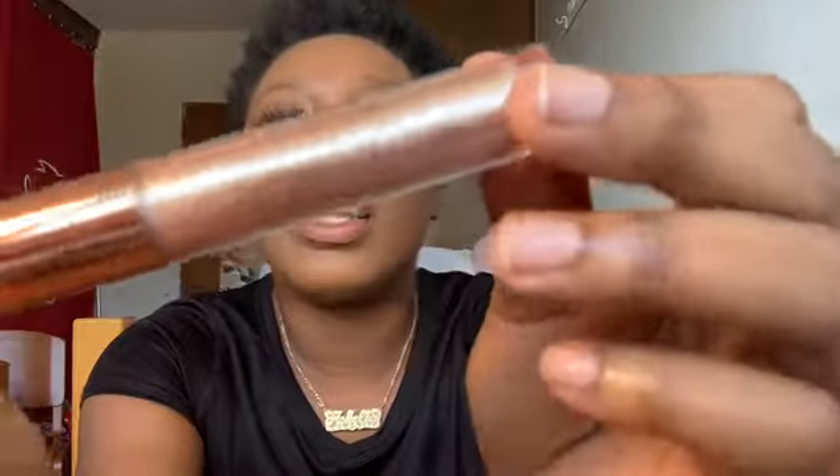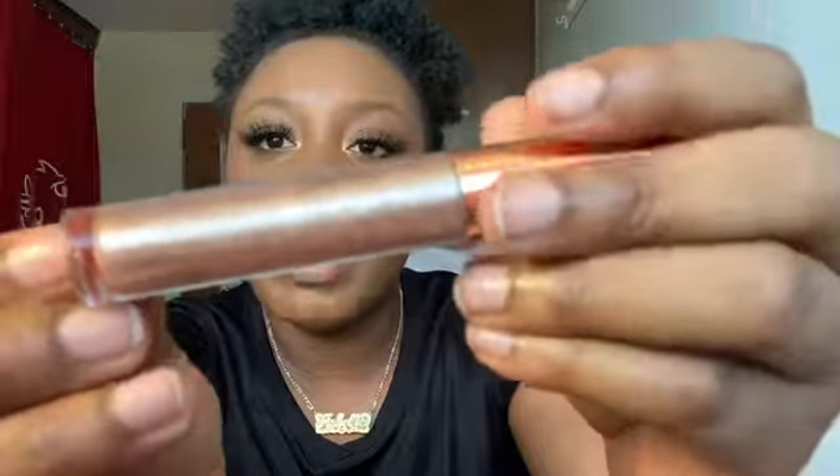Before we get into this video I'm gonna put on some lip gloss. This is my handmade lip gloss, and this lip gloss name is 'Slept On.'